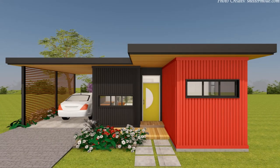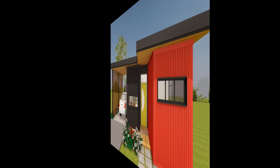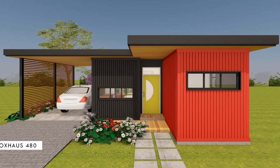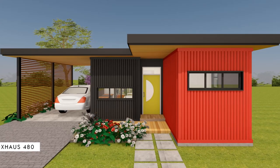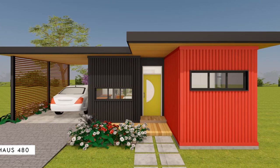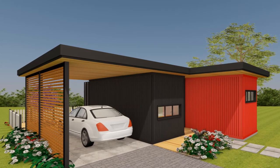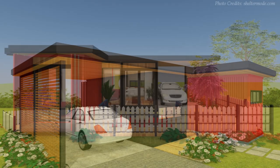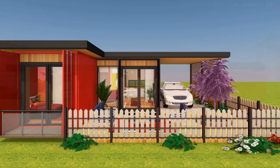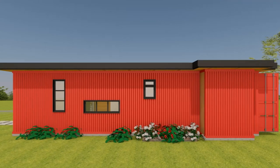Hello and welcome. If you love shipping container spaces and you prefer it cozy and small, today we bring to you Box House 480. In this video we bring to you a single story family house designed using two shipping containers to create a two bedroom, one bathroom house with open plan living in 480 sq. ft. of habitable space.